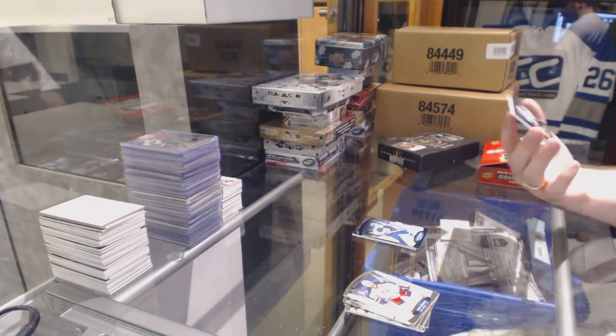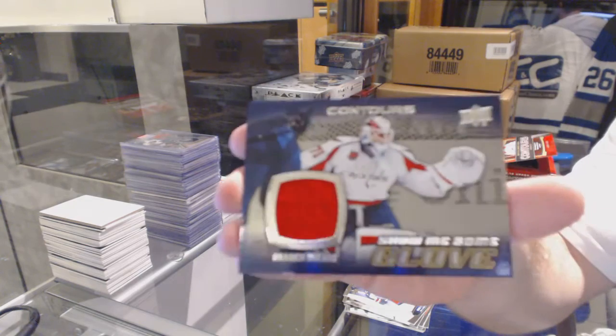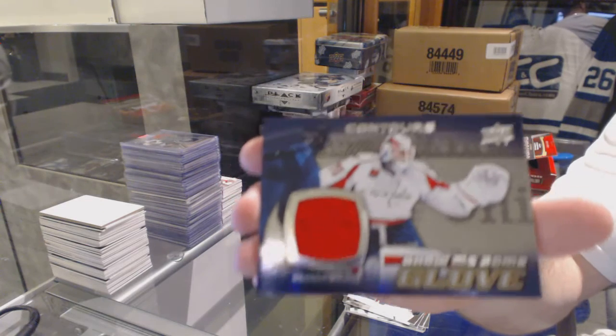And we've got a Show Me Some Glove for the Washington Capitals — Braden Holtby. Show me the glove!